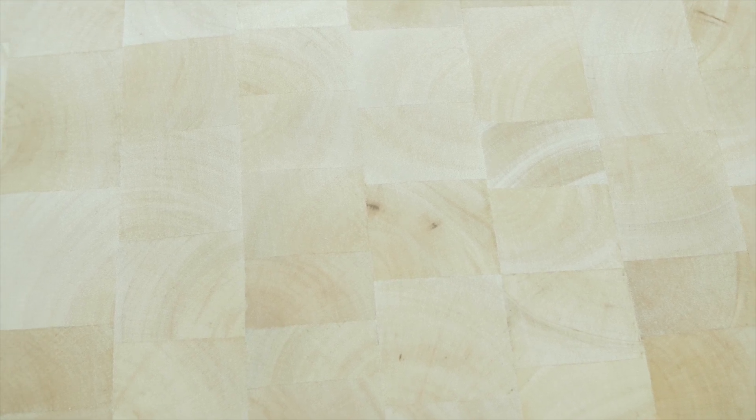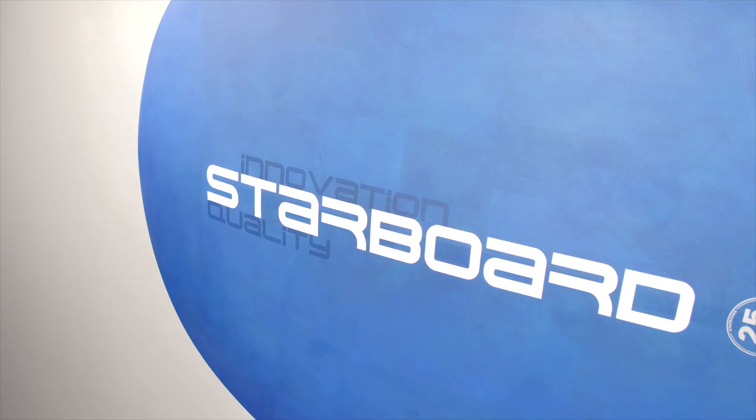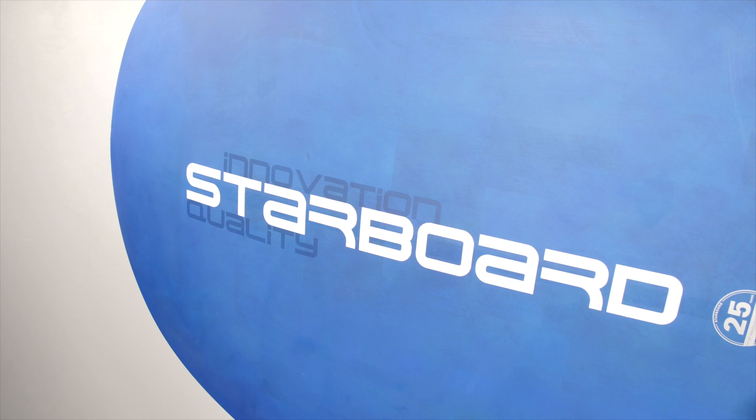Flax balsa is our lightweight technology that was designed from the ground up to be our lowest carbon footprint board. On the bottom we have the end grain balsa which gives the board a lot of stiffness and a very low carbon footprint. It's a very nice material to work with and gives a very special feel.